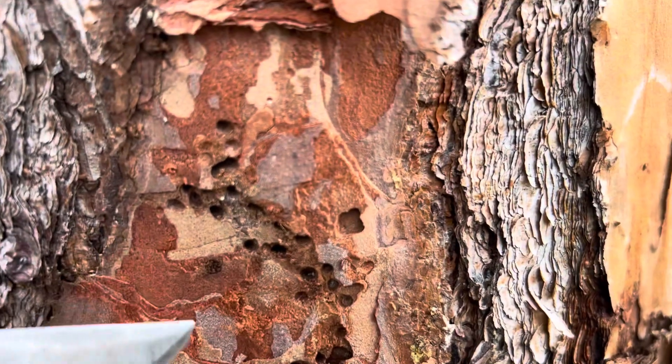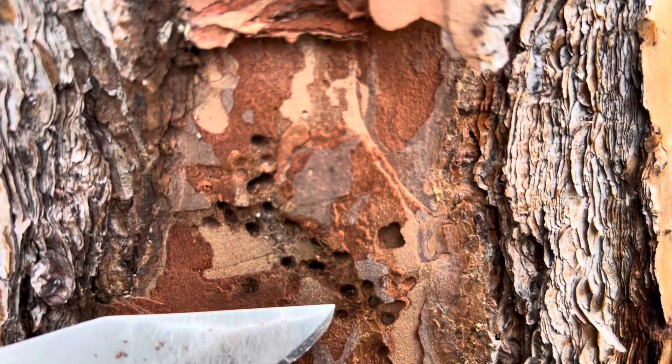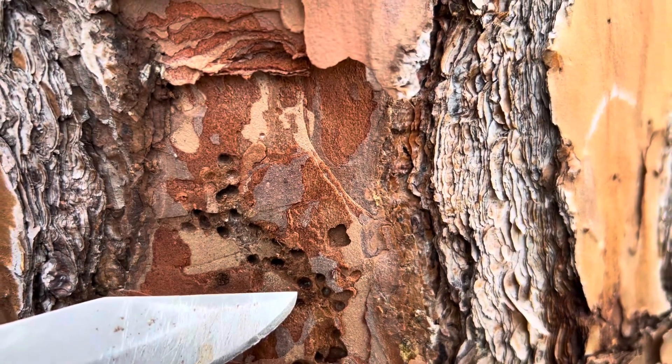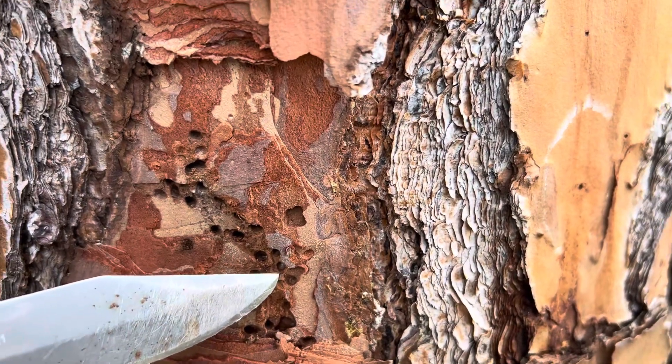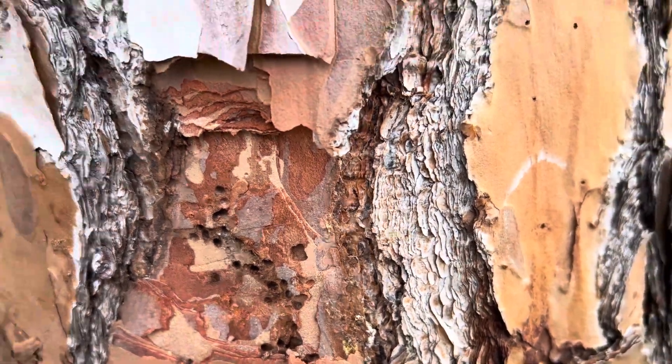The one that we're targeting — I wish you could see this. You can almost see them down in there. They're in there laying eggs right now and there's actually a larva right there in that hole. It's kind of shiny, opaque looking in color.